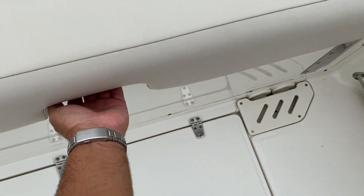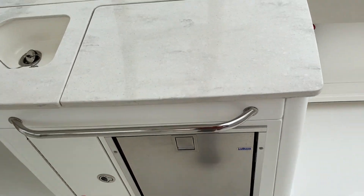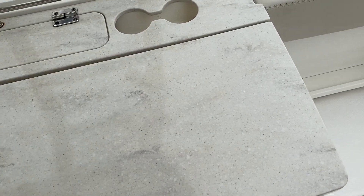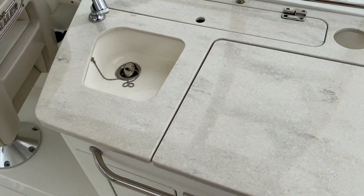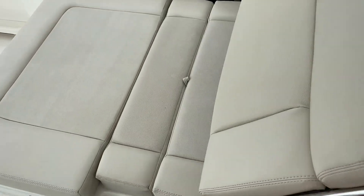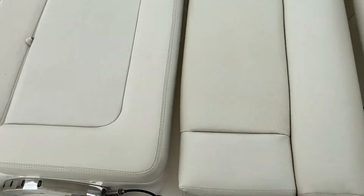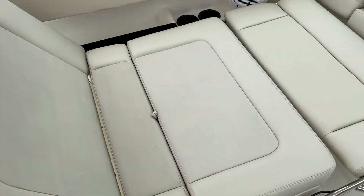We do have an aft bench seat that folds down, so it gives a little bit more seating right here. This one also has a refrigerator right here, and there's also a stove underneath there. This seat's kind of cool — you can have it like this, or this, or all the way down. This one also has your recirculating bait well underneath here, but it makes it into a very comfortable lounger.